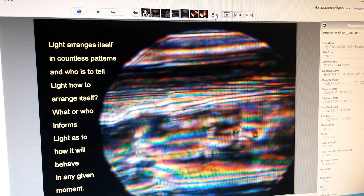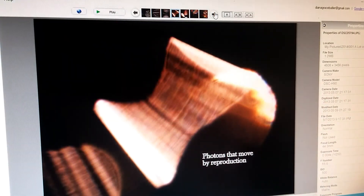Light arranges itself in countless patterns. Who is to tell light how to arrange itself — what or who informs light as to how it will behave in any given moment? Photons move out by reproducing themselves, and I have a lot of pictures of it doing this.